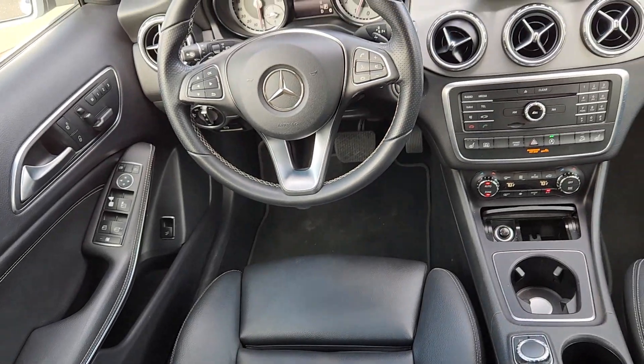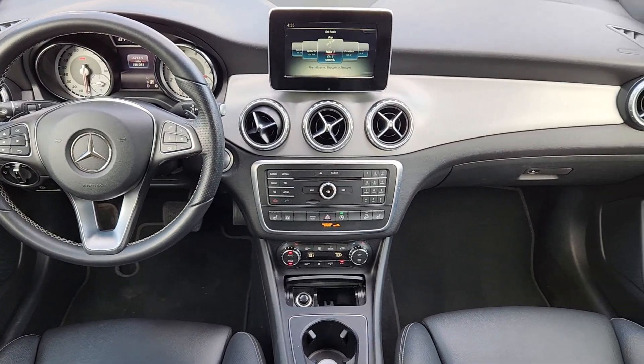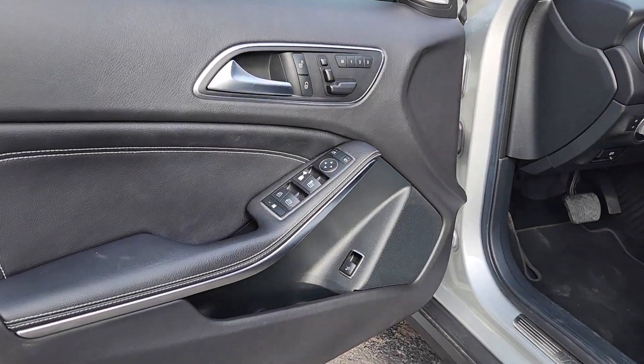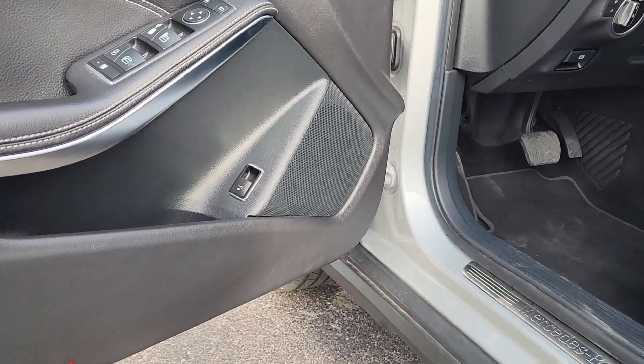The following are some of this vehicle's highlighted options: navigation system, keyless entry, keyless start, heated mirrors, premium sound system, satellite radio, fog lamps, power liftgate, electronic stability control, alarm.